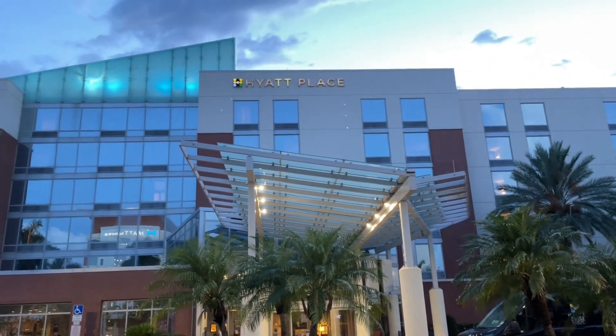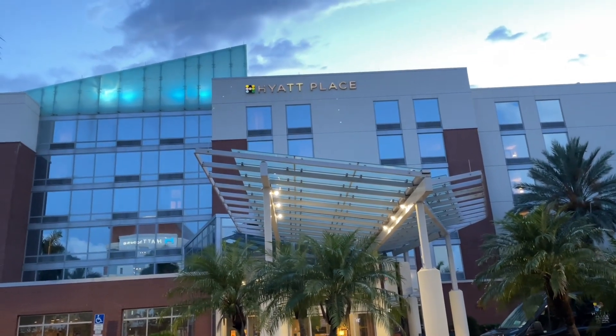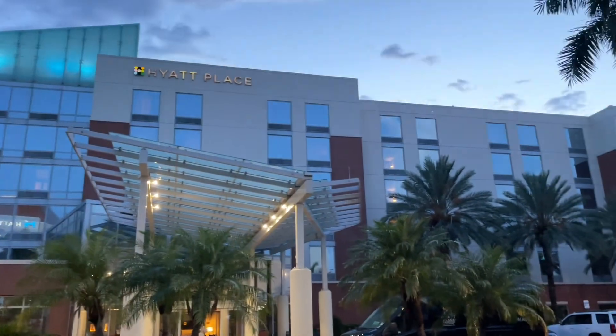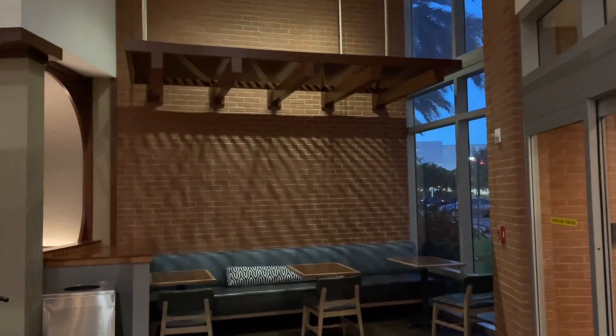Hopefully these reviews helped you out. Be sure to hit that like button, subscribe if you haven't already, and comment below if you have any questions on these hotels for your Fort Lauderdale Port Everglades cruise pre and post stay. This is Cruising with JT — thank you for watching and I'll see you again real soon.